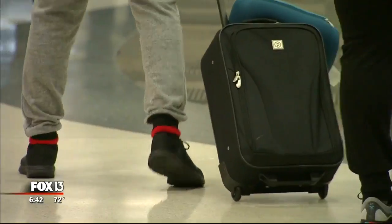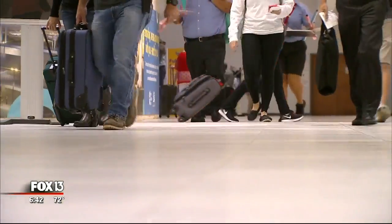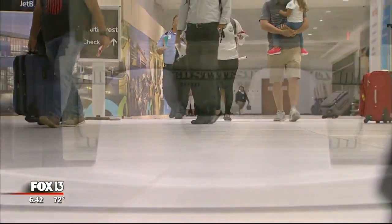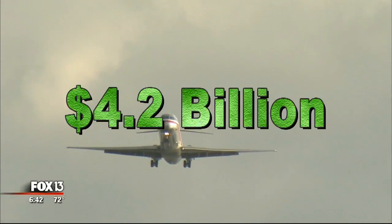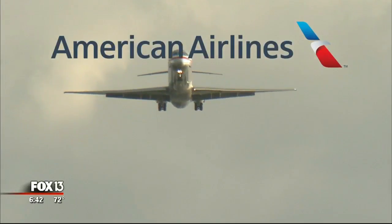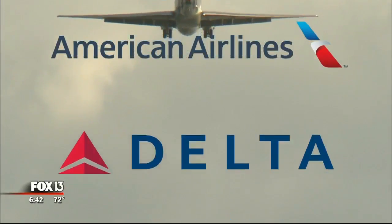Baggage fees have led to a decrease in bags moving through Tampa International Airport. But for the airlines, it's big money. Last year, U.S. airlines collected nearly $4.2 billion in fees — American bringing in the most at $1.1 billion, followed by Delta and United.